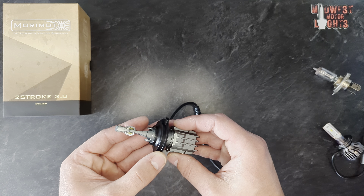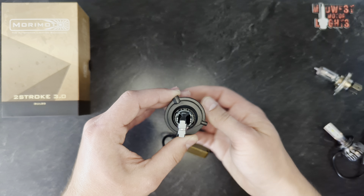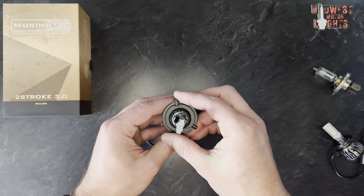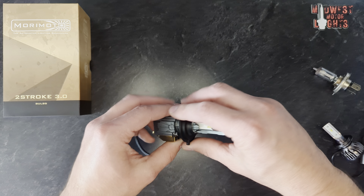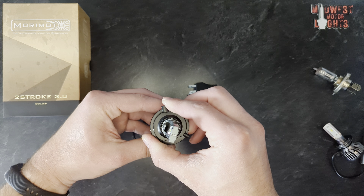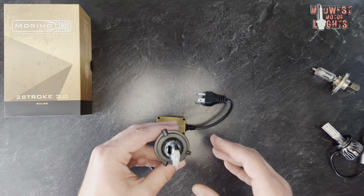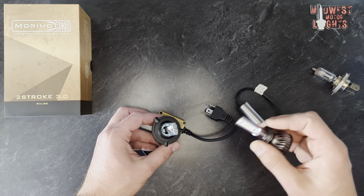Another thing I really like about these — they are clockable, you can adjust these. When you put them in a headlight, you typically want the chips to sit at 3 o'clock and 9 o'clock. If your headlight isn't quite what the factory expected it to be, you can rotate this collar into different positions so that you can accurately aim your bulb and get the most usable light out of it possible. With a lot of Amazon bulbs, that's not really an option.